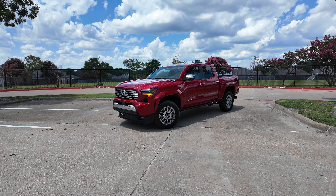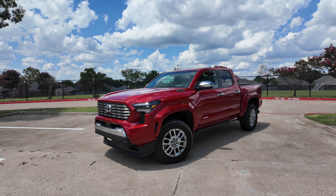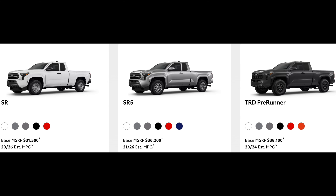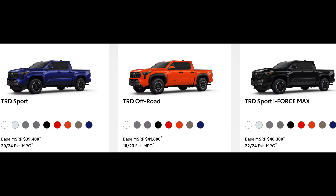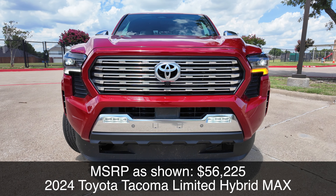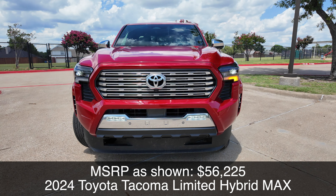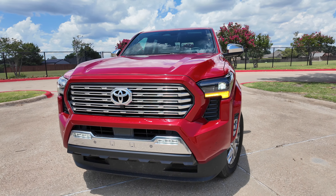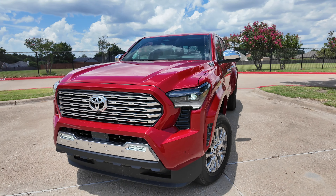Let's take a look at the exterior details, but first let me go through all of the trims — it's a mouthful: starting with the base SR, SR5, TRD Pre-Runner, TRD Sport, TRD Off-Road, Limited which we have here, Trail Hunter, and the top-end TRD Pro. I'm going to focus on the non-TRD models because this is the limited trim — more luxurious, more street oriented. This is a brand new redesign with a brand new body-on-frame platform.